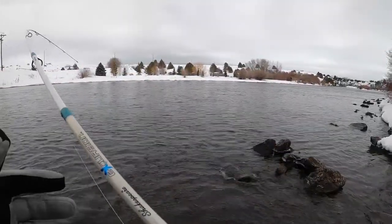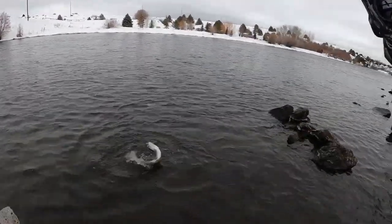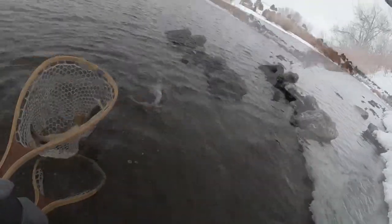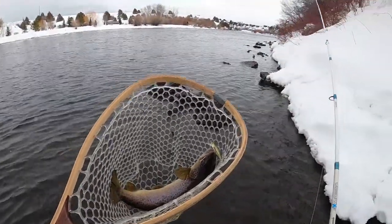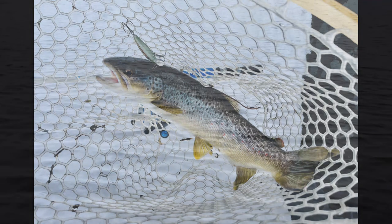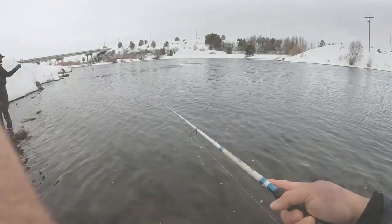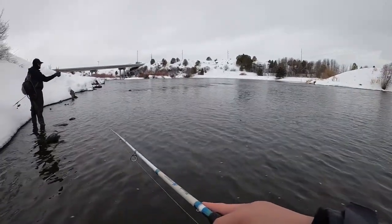There you go. Look at that beautiful brown.